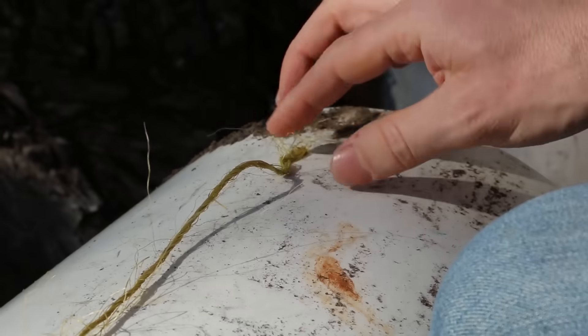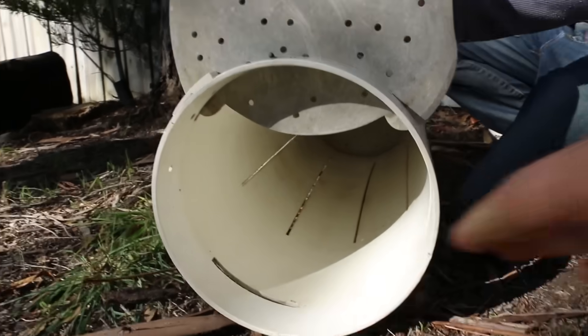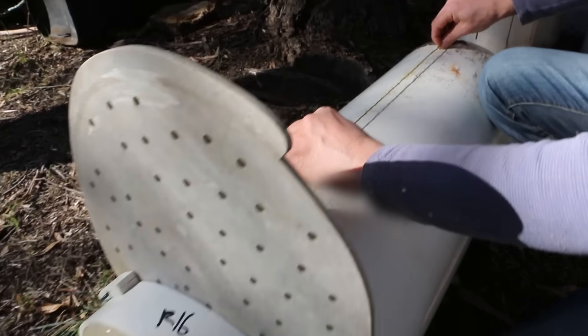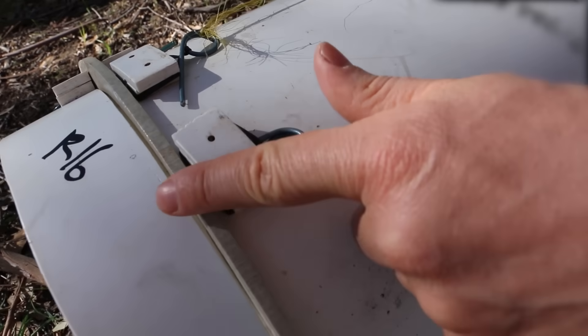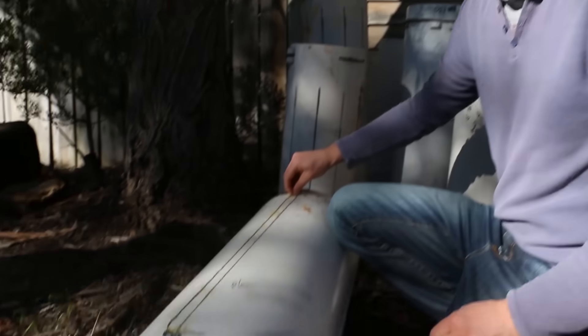These guys deploy clever little pipe traps all over the island to monitor devils in order to understand why they're dying. The devil would come in, grab the bait, pull the string and the pin, and then this pin locks it so it can't open. And at that point you have caught the devil.